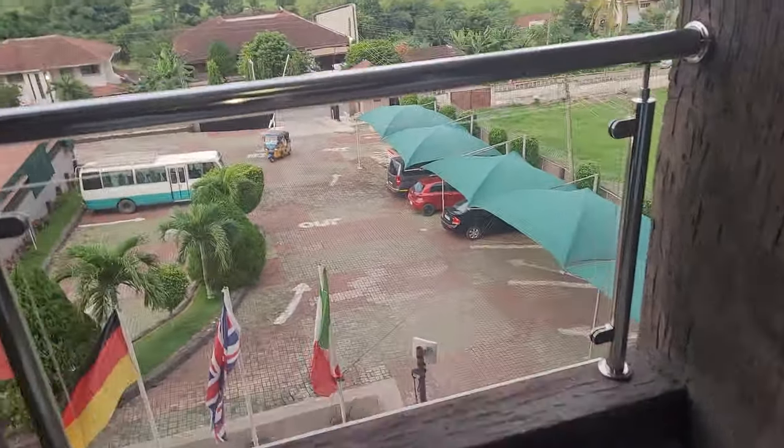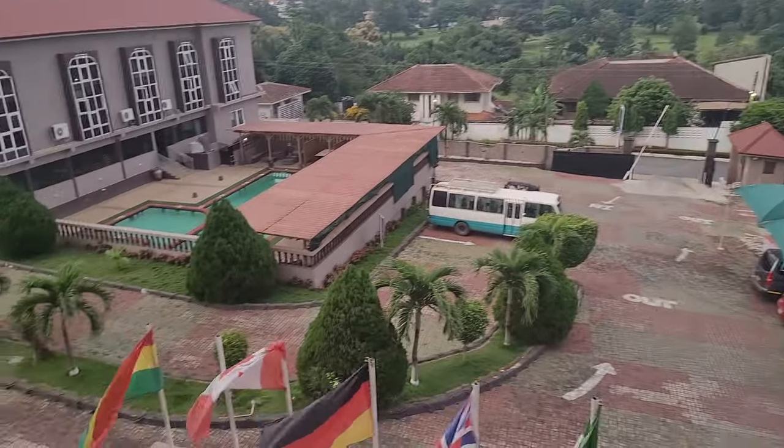And then we step out to the balcony view. From there you have this incredible view.